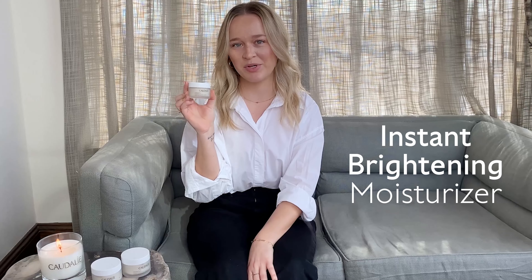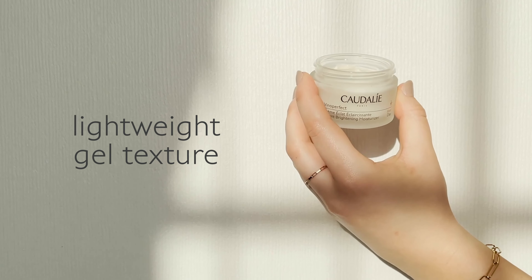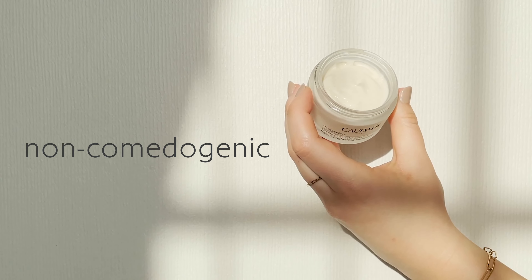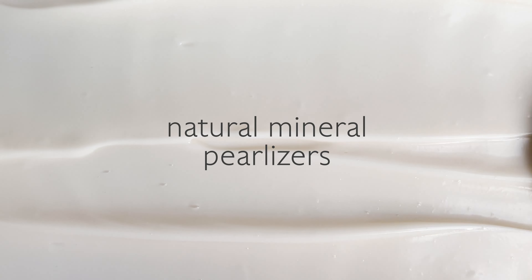Hi, I'm Amy and I'm so excited to share with you why I love Caudalie's Vino Perfect Instant Brightening Moisturizer. This moisturizer is oil-free, which makes it perfect for my acne-prone skin because I know it's not going to clog my pores. Its lightweight gel texture is so hydrating and I love to apply it right before my makeup to give my skin an instant glow thanks to its natural origin pearlizers.